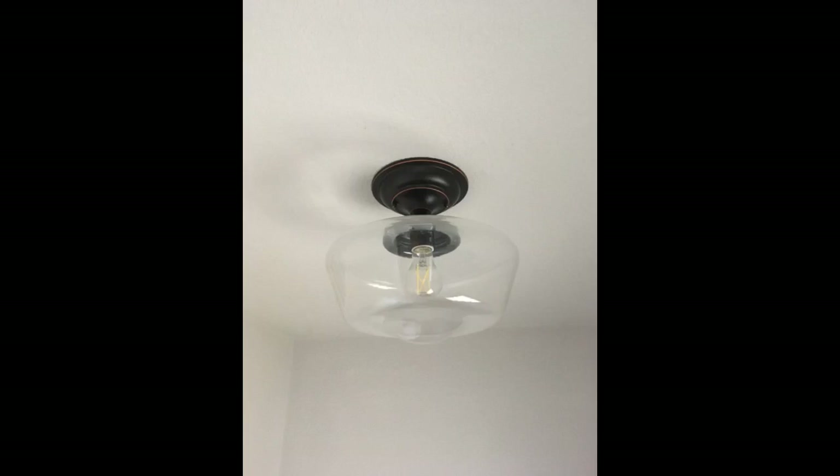Very pretty in our kitchen. Love this light, even better in person.